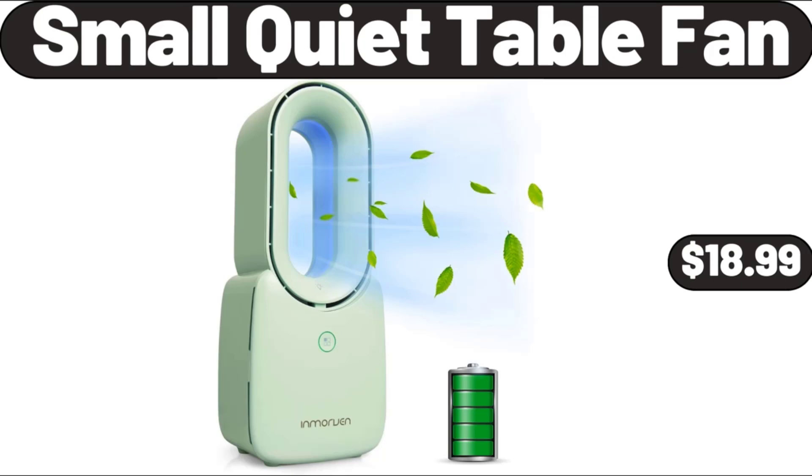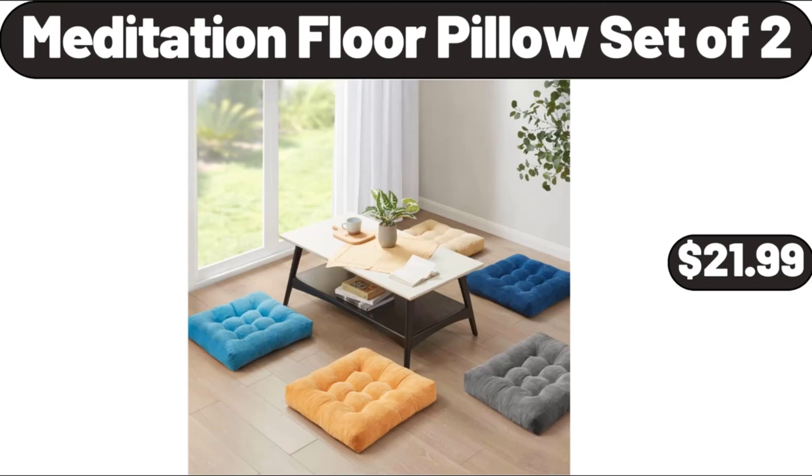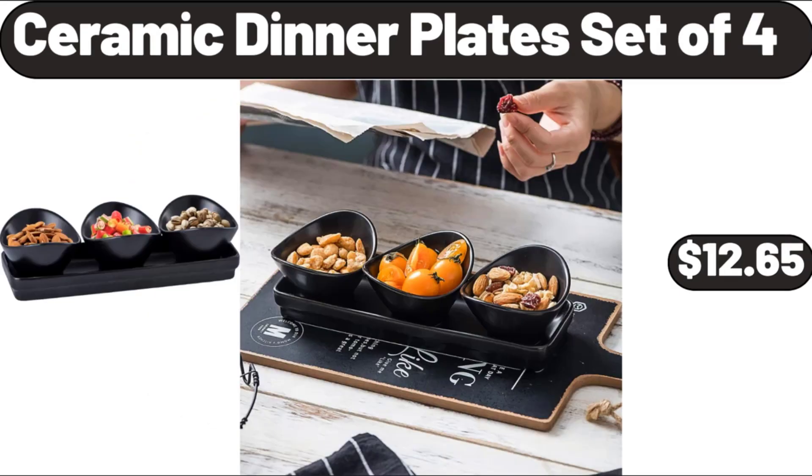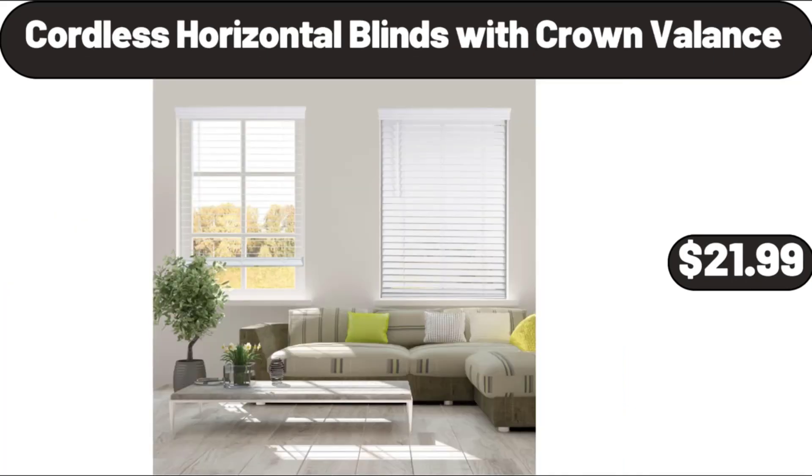Small Quiet Table Fan, $18.99. Meditation Floor Pillow Set Of Two, $21.99. Chair Cushions For Dining Chairs 4 Pack, $24.99. Ceramic Dinner Plates Set Of Four, $12.65. Cordless Horizontal Blinds With Crown Valance, $21.99.